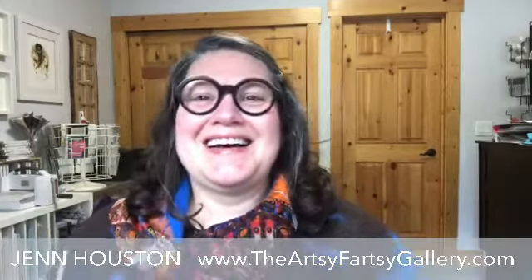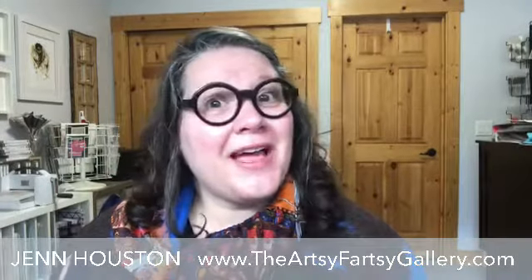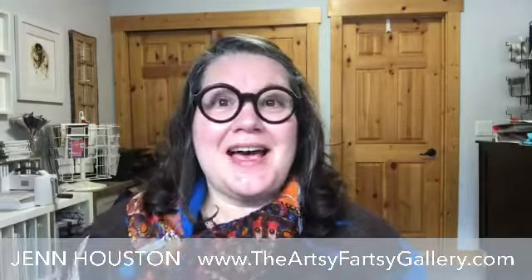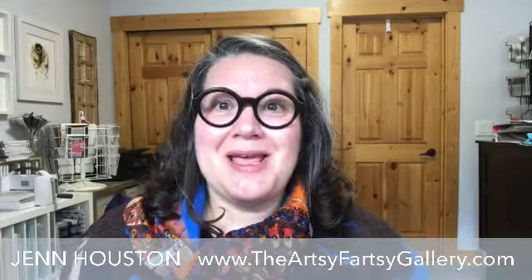Good to see you all the way from New Jersey. Just like Ethel, pop on and say hello. Tell me where you're from if I haven't met you. My name is Jen and I do all things Stampin' Up.